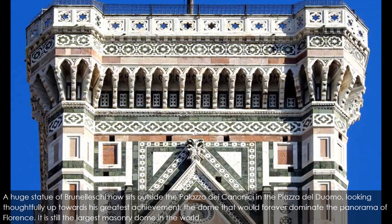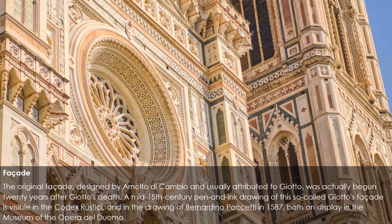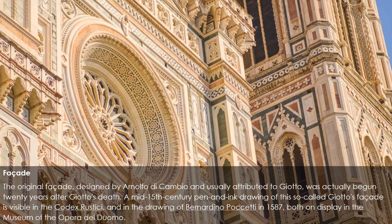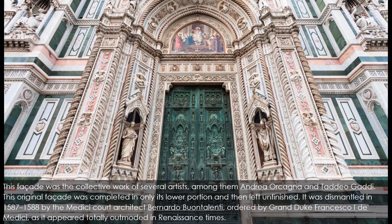The original facade of Florence Cathedral, designed by Arnolfo di Cambio and usually attributed to Giotto, was actually begun 20 years after Giotto's death. A mid-15th century pen-and-ink drawing of this so-called 'Giotto's facade' is visible in the Codex Ristici and in the drawing of Bernardino Poccetti in 1587, both on display in the Museum of the Opera del Duomo. This facade was the collective work of several artists, among them Andrea Orcagna and Taddeo Gaddi. The original facade was completed only in its lower portion and then left unfinished.